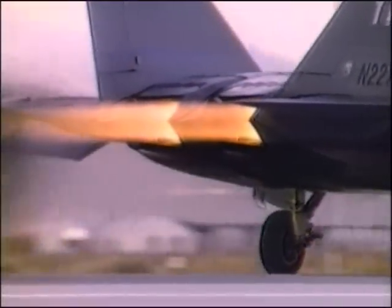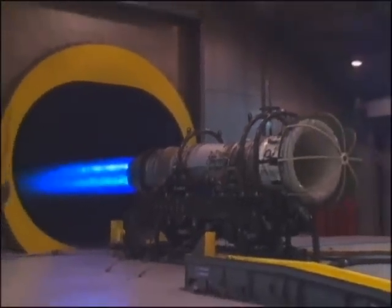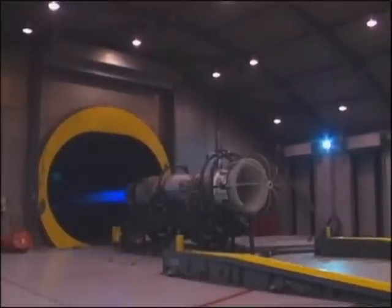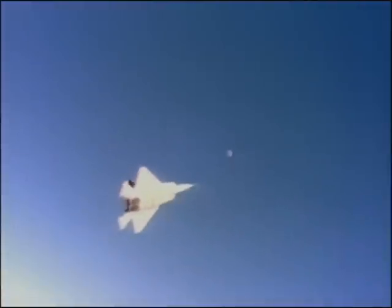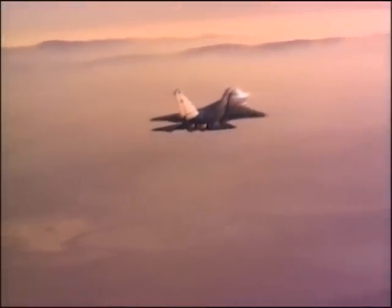The second major technological breakthrough was dubbed Super Cruise. To reach supersonic speeds, current fighters must use their afterburners. This boosts the power of their engines, but at the cost of higher fuel consumption. Super Cruise offers supersonic flight with lower engine power, called military power.